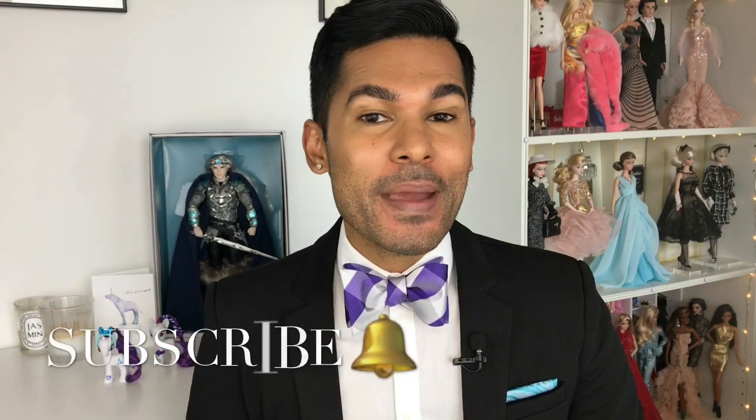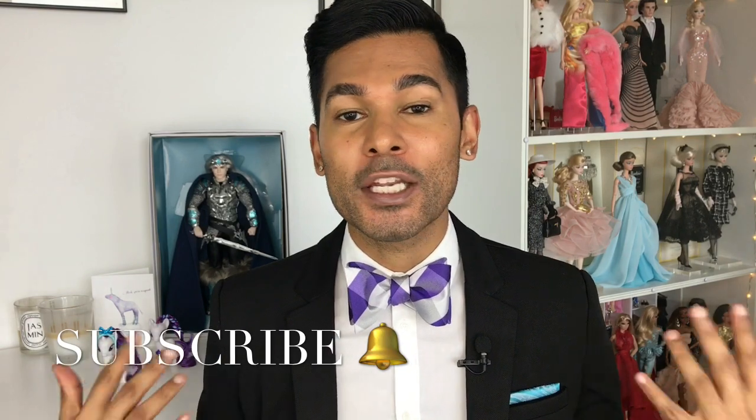Hey guys, it's Suresh — welcome back to my channel, thank you so much for tuning in. Today — well, last week — I had the amazing Jesse Ayala from Integrity Toys come and join me here and officially introduce me to the world of Fashion Royalty and NuFace dolls. So many of you have been asking me when I'm going to start an Integrity collection. Having Jesse over was amazing; he is such a talented designer and he was able to explain and break down what each collection within the Integrity family is about.